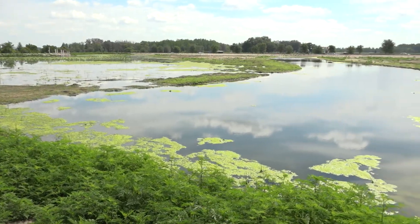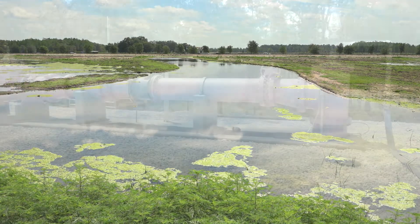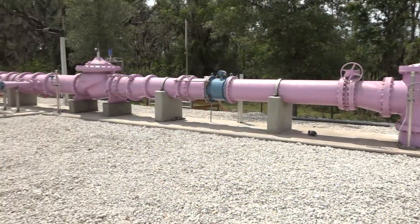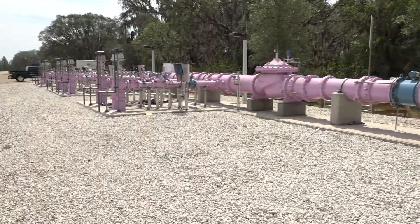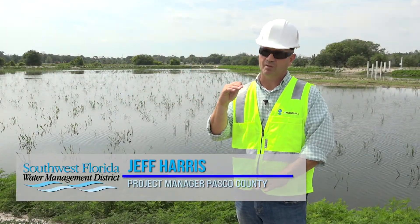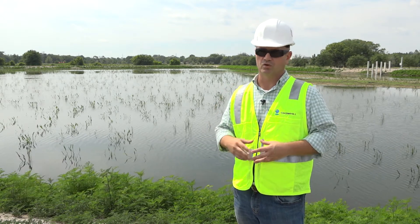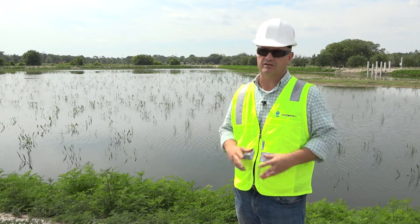It's called the Central Pasco Beneficial Water Reuse Project, located at the 4G Ranch in Land O' Lakes. It's designed to make good use of Pasco County's excess reclaimed water. Where this site is located, we're getting infiltration into the upper Florida aquifer, which ultimately will provide for a more sustainable water supply for the entire region.